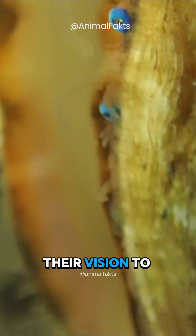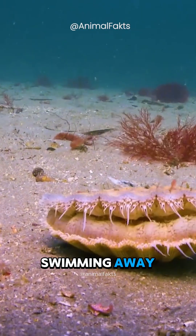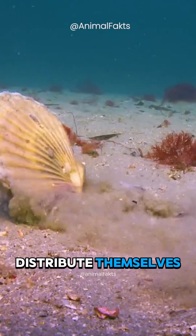They likely use their vision to detect and escape predators by jetting or swimming away. They can also distribute themselves to new feeding sites.